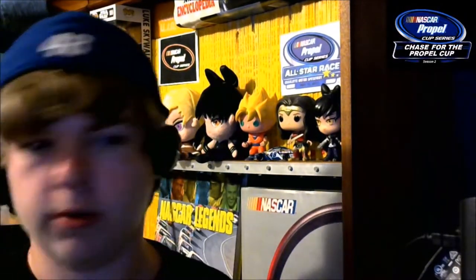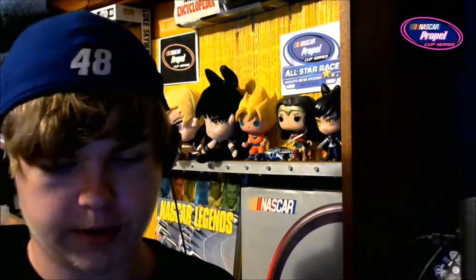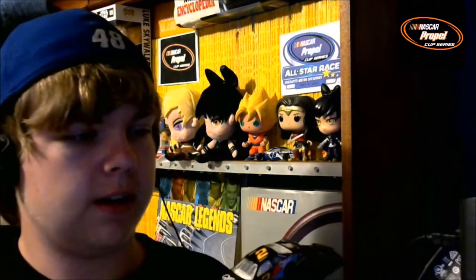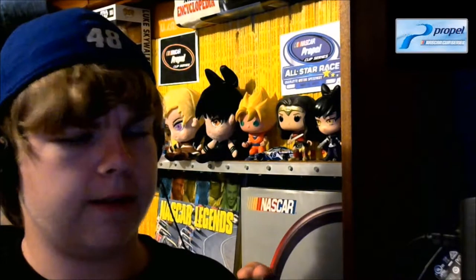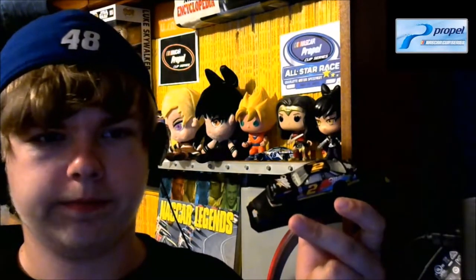I've got a few old diecasts, but they're new to me and I like them. So I thought it would be pretty cool to show you some of them. I'm not quite sure — I think it's a '92, maybe. But it is Rusty Wallace's number two car. Maybe you guys can clarify what year it is. I haven't looked at it enough to know, but it's nice. I got it with two other cars that I'm about to show you for $20, so that was kind of cool.